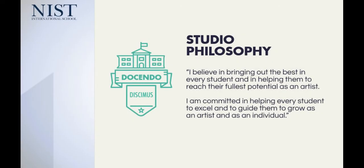Our studio philosophy has been made between the three of us. I believe in bringing out the best in every student and helping them to reach their fullest potential as an artist. I'm committed to helping every student excel and to guide them to grow as an artist and as an individual. We really believe in getting to know our students as more than just a student, understanding that we're taking them from being students into being artists, and we've turned our classroom into an artist studio for that reason.